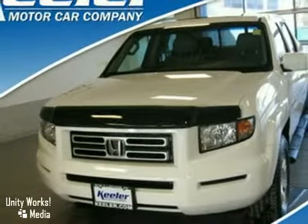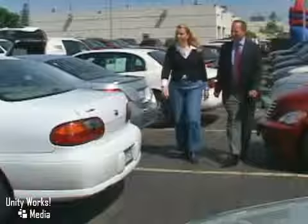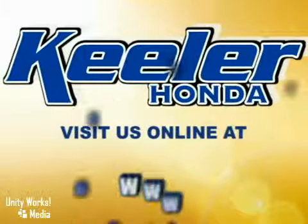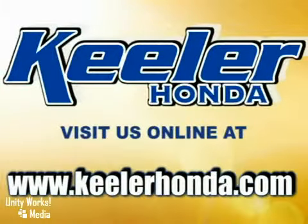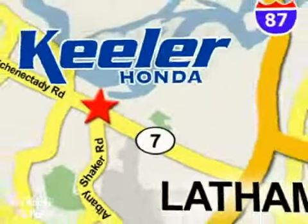Call us today for more information or with any questions you may have. Stop in today or visit us online at www.keelerhonda.com. We are conveniently located at 1111 Troyes Connected E Road in Latham.